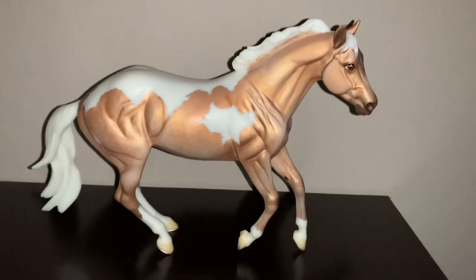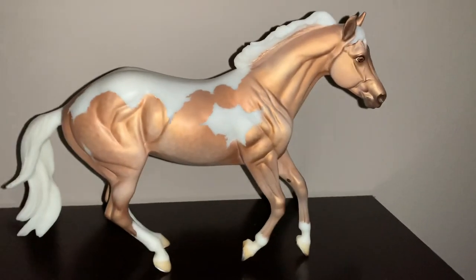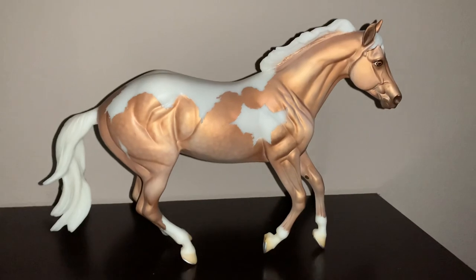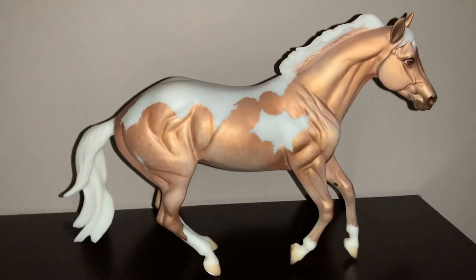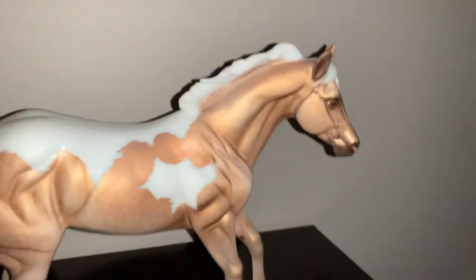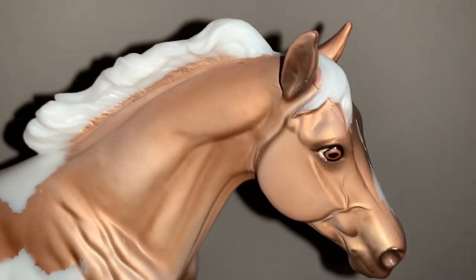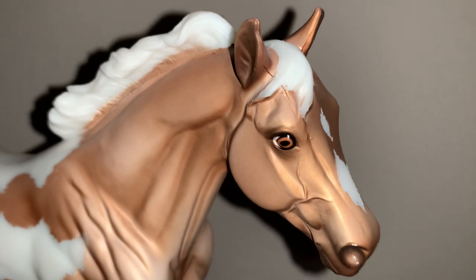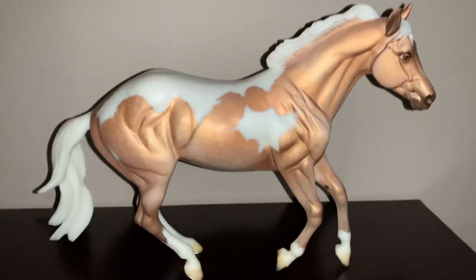Hello, this is Tallulah. She is a 2015 Collector's Club release — the Collector's Club is mostly online, so she's not rare but she's really hard to find, and I don't see very many people posting her online anymore. I thought I'd do a little review of her. She's a tobiano pinto, very metallic, and she has dapples.